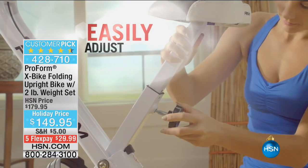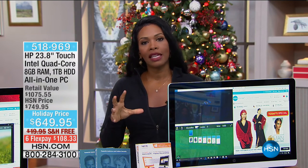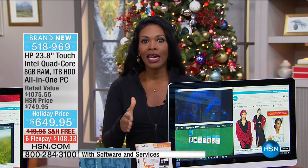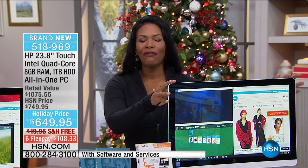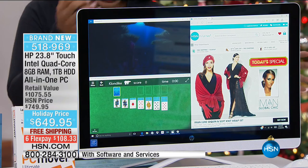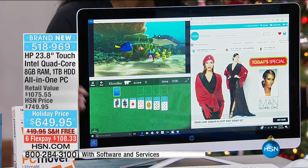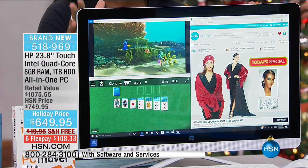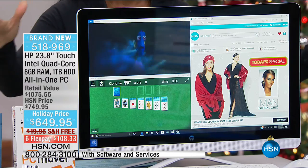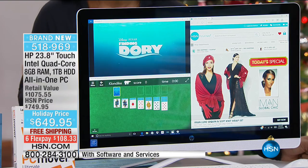But before we end this hour, we had to bring in an item that is going to save you from having to leave your Thanksgiving dinner, bundle up, run to the stores, and stand in line hoping to get Black Friday prices. Because maybe you need a new computer. We've got a fantastic desktop from the number one computer company in the country — HP. This is fully loaded: 23.8 inches on this touchscreen, Intel inside with a quad-core processor, eight gigabytes of RAM, a huge terabyte hard drive. It is fully loaded — everything you could possibly want in a computer. And it's not $1,000 — it's less than $650.